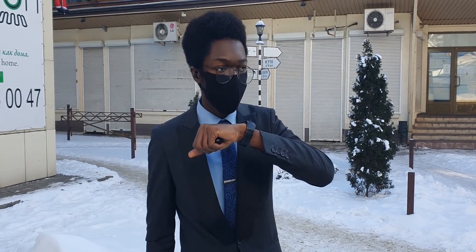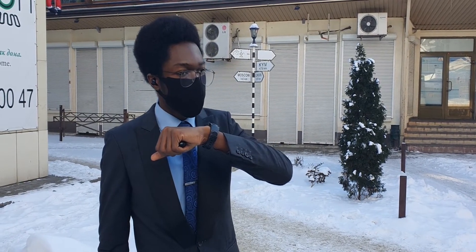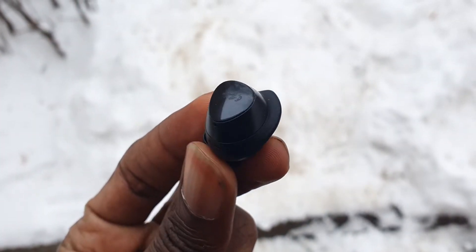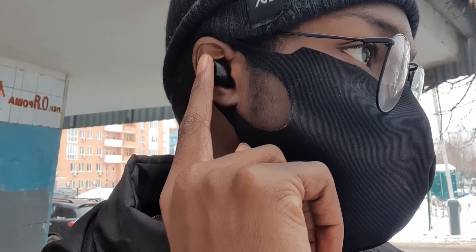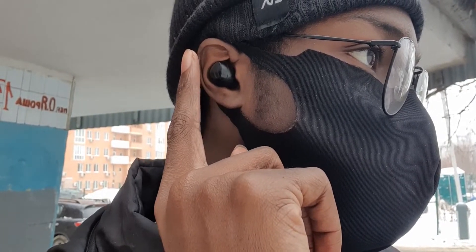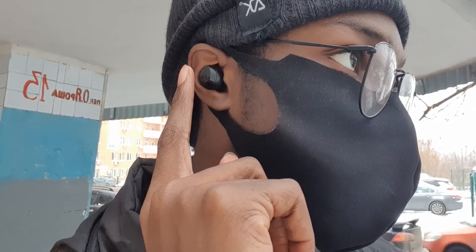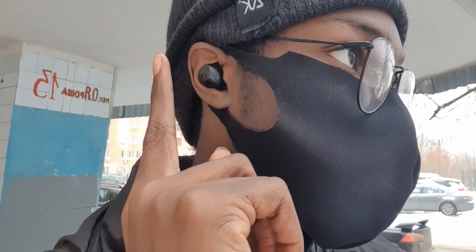The Galaxy Buds use Bluetooth 5.0, which means latency is quite low and they've got quite a reasonable range. You've got touchpads on the exterior of the Buds which let you control your media via various tap configurations: tap once to play or pause, tap twice to go to the next track, tap three times to go to the previous track, and hold on the touchpad to trigger your customized command, which could be summoning your voice assistant, changing the volume levels, or turning ambient mode on or off.